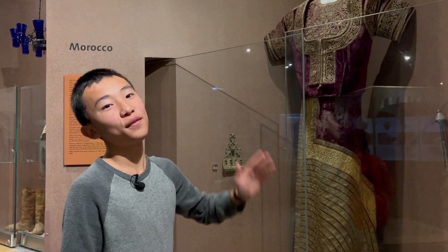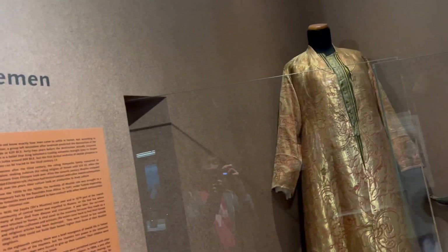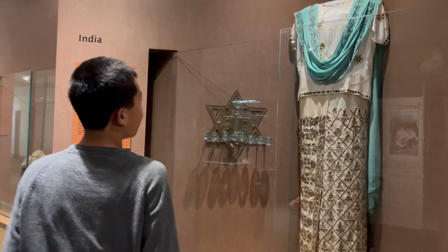This section is on the outfits from Jewish people in different countries. And this one's Morocco — it's golden.